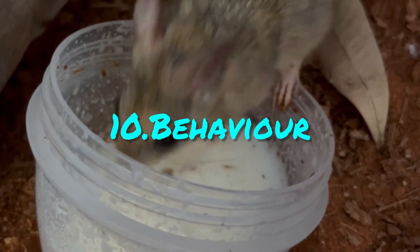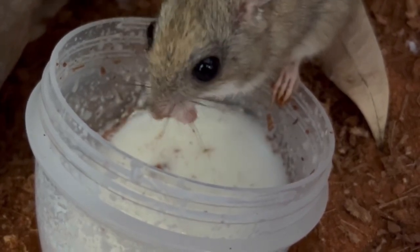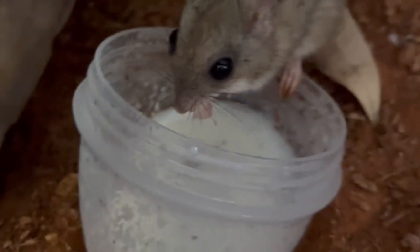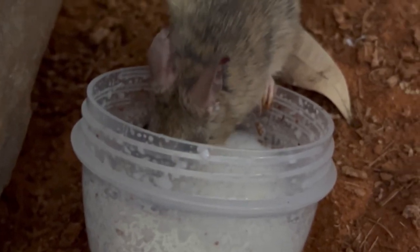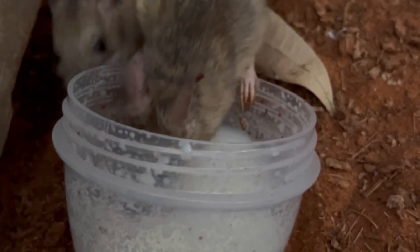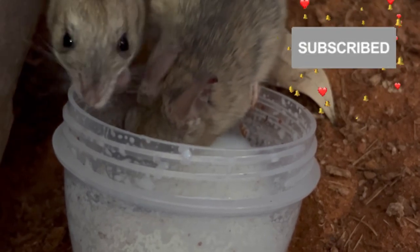Native hopping mice prefer to live in small groups and they produce very small litters. House mice prefer usually to live in big groups and they often breed large litters. Today's question for you is what difference did you find the most interesting? Leave it in the comments down below.